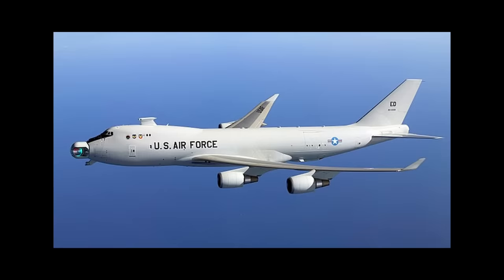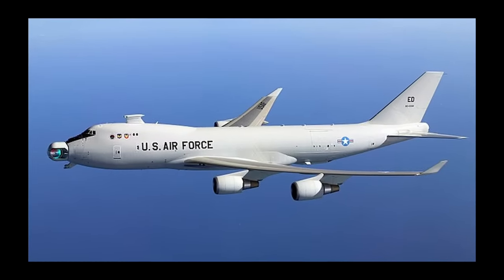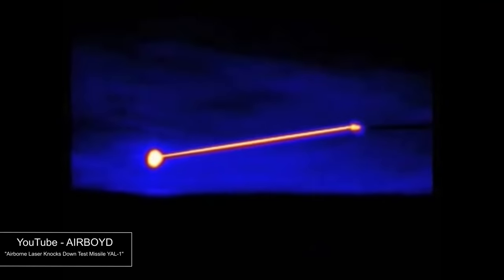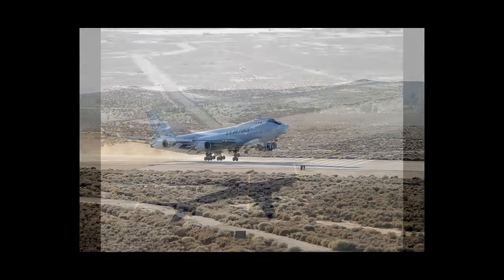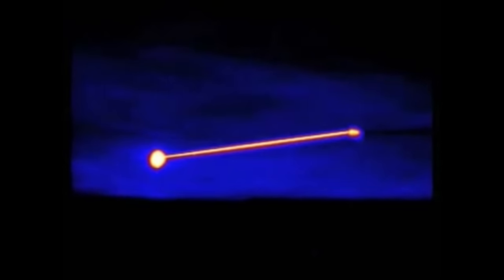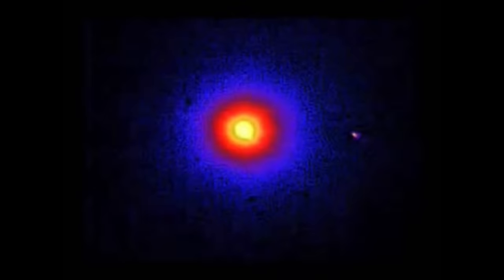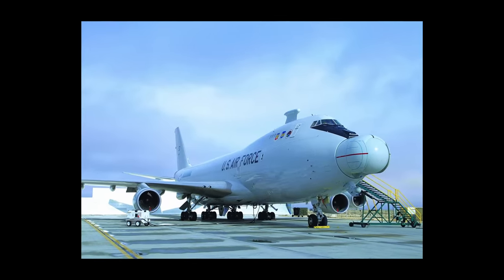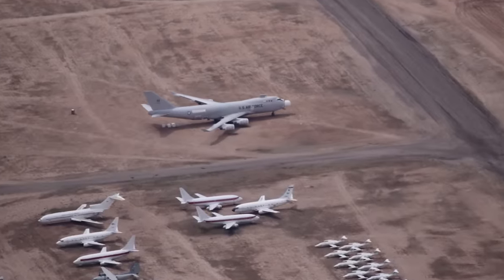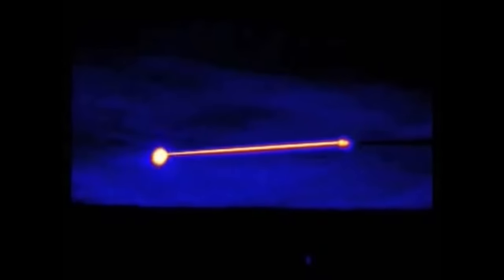Flying Laser. This entry likely refers to the Boeing YAL-1 — a weapon system that took a Boeing 747 and mounted a large laser on it, designed by the U.S. military as a defense system against enemy ballistic missiles. The infrared laser would heat up the exterior of a missile and weaken its structural integrity until the missile crumbled mid-air. The project was cancelled in 2011, reportedly because the laser wasn't quite powerful enough to be practical and the project wasn't cost-efficient.